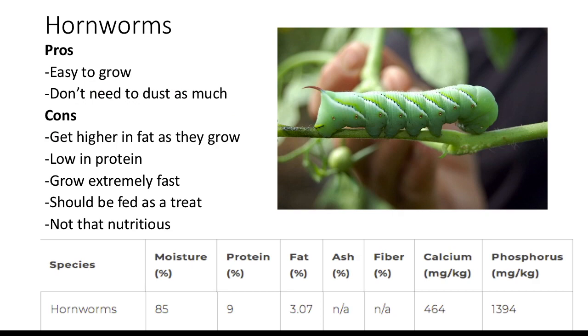Hornworms — a worm that gets big very fast. The pros are that they're easy to grow and you might not need to dust as much. The cons are that they get higher in fat as they grow, they are low in protein, they grow extremely fast, they should be fed as a treat when fat, and they are not that nutritious.